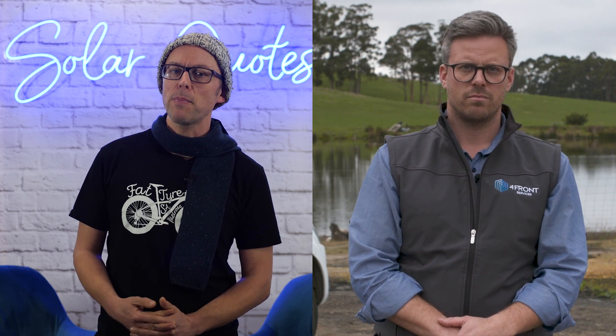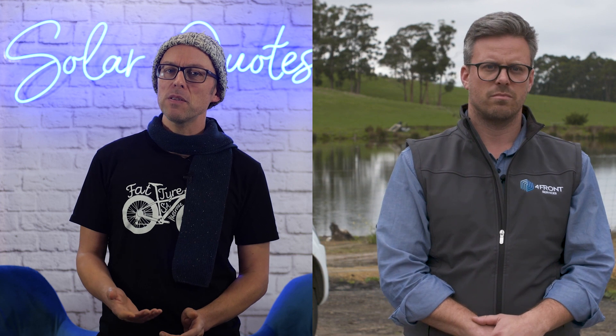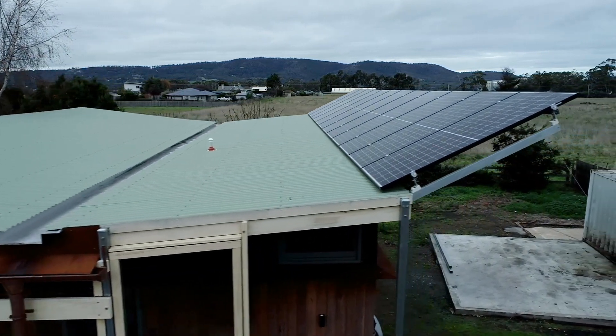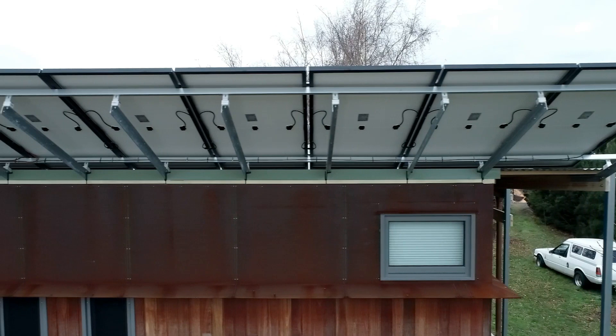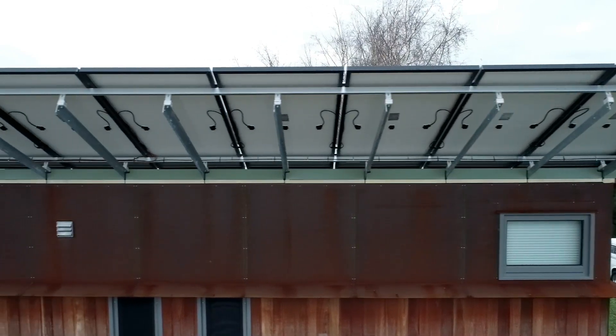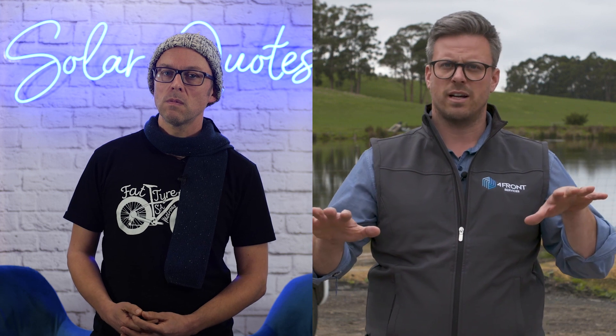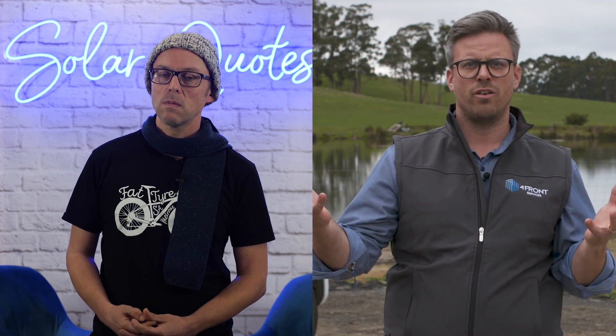In terms of panel brands and different types of panels, are there any types that work better in the low light winter conditions, or is it much of a muchness? The premium panels definitely work better earlier in the day when you've got that lower light level. They give a more efficient output at that point. That said, some of the more common panels perform quite well. For us, when we talk to our clients, it's about getting the right mix of performance, cost, and return on investment.